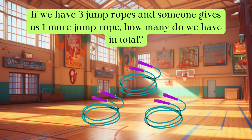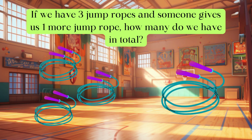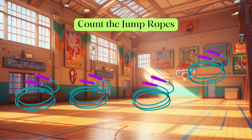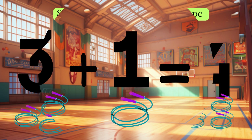If we have three jump ropes and someone gives us one more jump rope, how many jump ropes do we have in total? Let's count the jump ropes: one, two, three, four. Three jump ropes plus one jump rope equals four jump ropes.